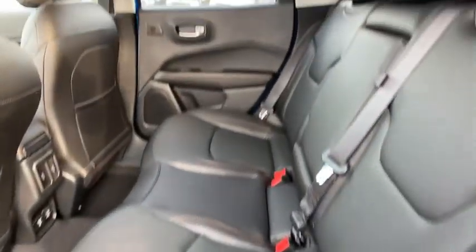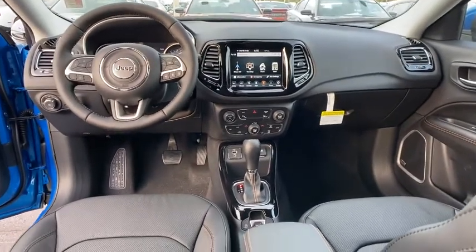Remote engine start, leather-wrapped steering wheel, Bluetooth, dual airbags, power steering, adjustable steering wheel, four-wheel disc brakes, aluminum wheels, keyless start, cruise control, and auto-dimming rear-view mirror.